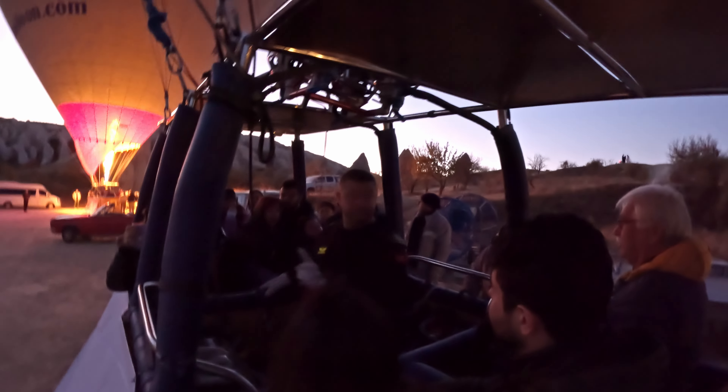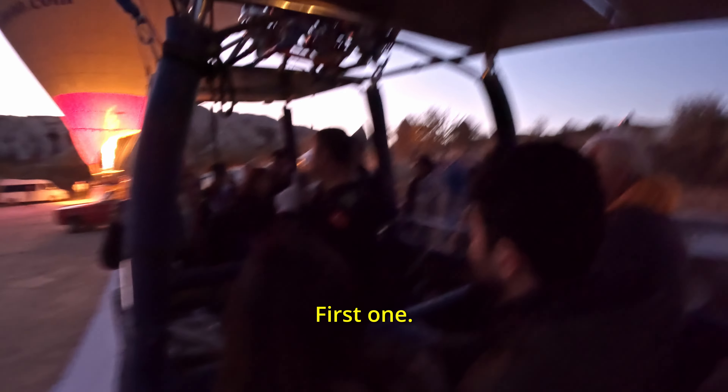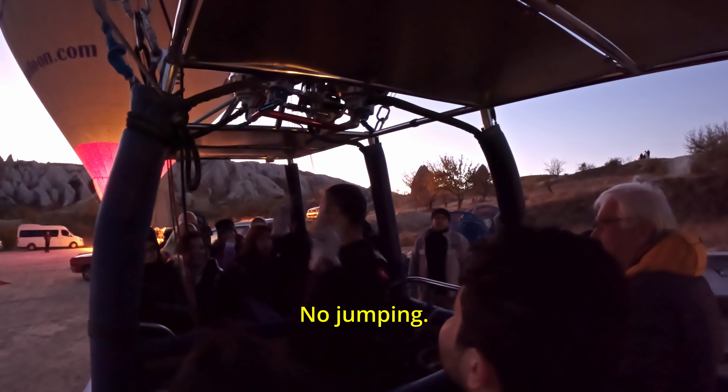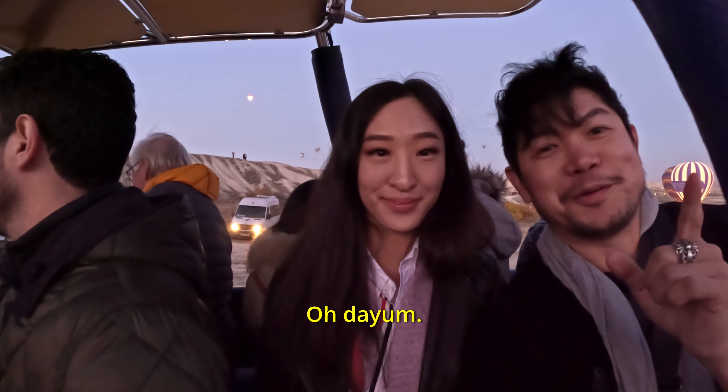I am your pilot today. There are two important rules. First one: always stay in the basket. There is no jumping.